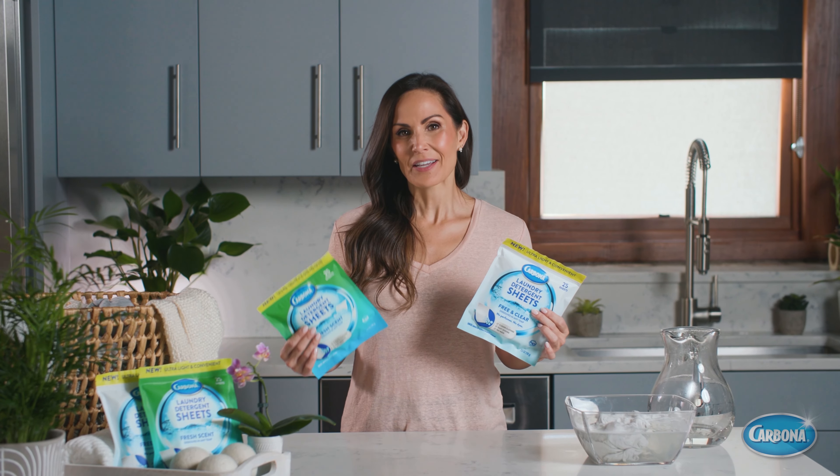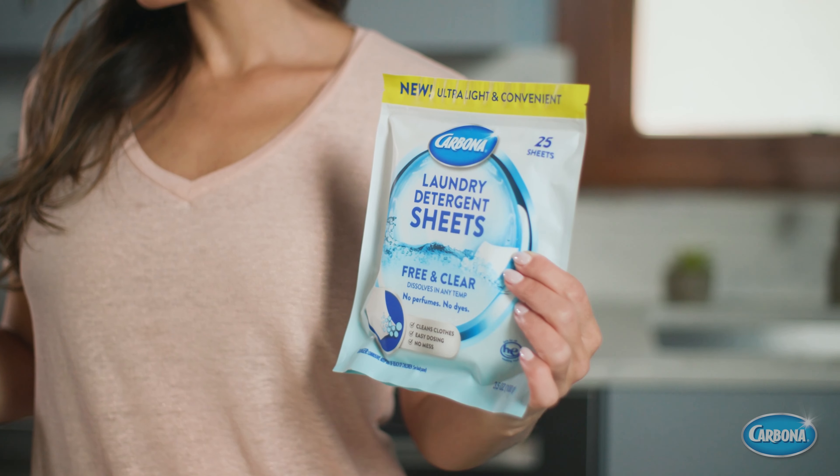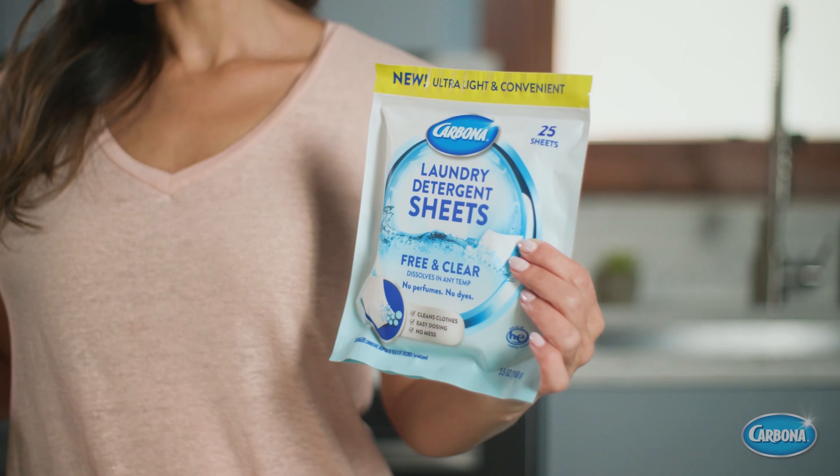There are two varieties: a fresh scent and an unscented free and clear that does not contain perfumes or dyes.